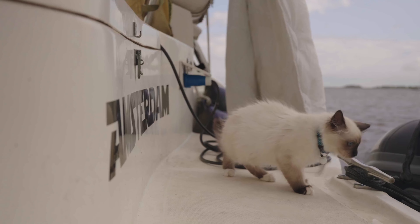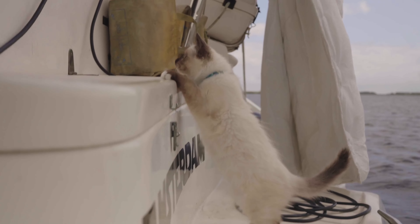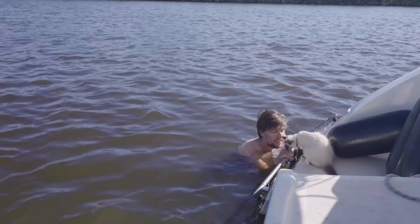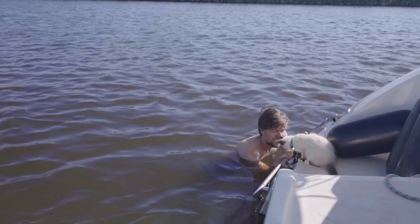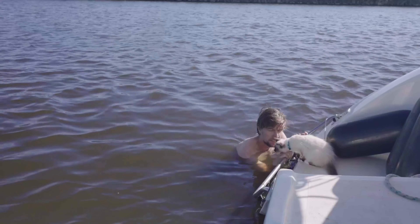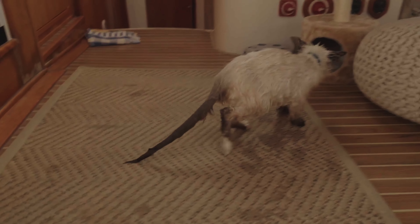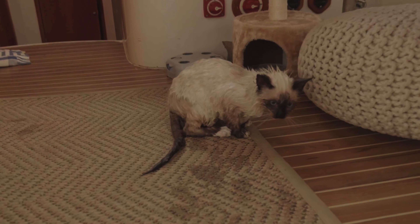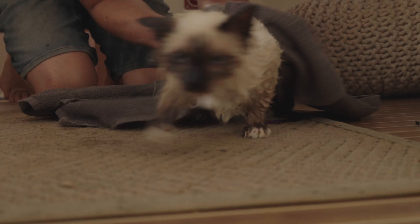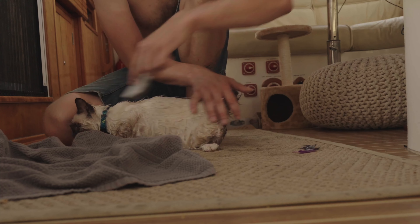Captain Grogu quickly got used to it and was walking all over the boat the very next day. I also wanted him to get used to the water quickly, but voluntarily he didn't want to go in yet. After a while things went wrong and he fell into the water — and as it turns out, cats can swim very well. He was back on board in no time and I could dry him off. I do have a cat life jacket for him, but he's still a little small for that one.